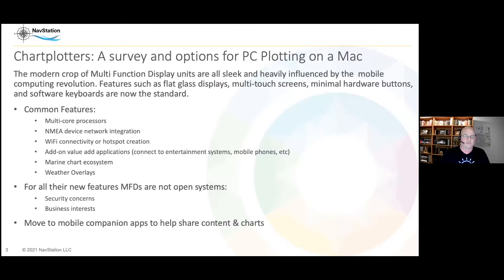The modern crop of multifunction displays are super sleek now compared to some of the kit you may see on more vintage vessels. They're heavily influenced by the mobile computing revolution, thanks to Steve Jobs and the team at Apple. They're all flat glass displays with almost no buttons — maybe a power switch and a man overboard button — multi-touch screens so you can pinch and zoom, and they have software keyboards. That's pretty much now the standard on all the top-of-the-line equipment.